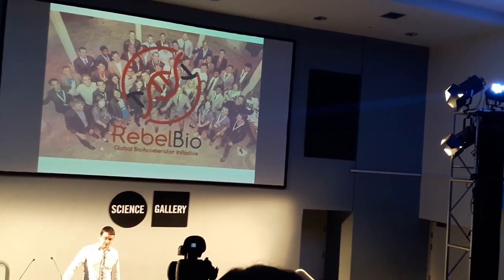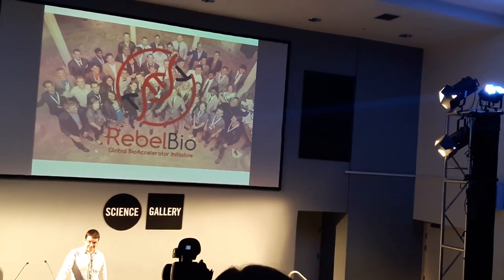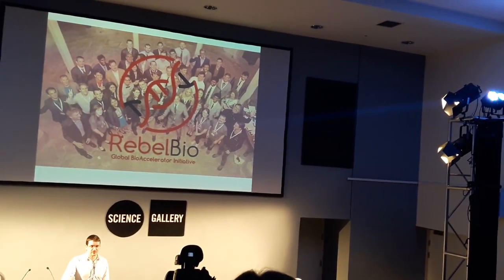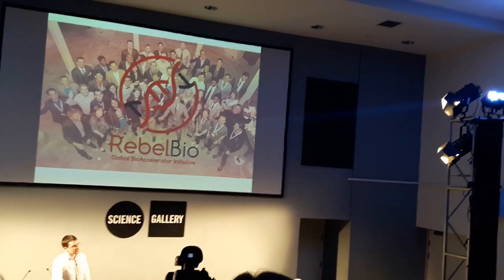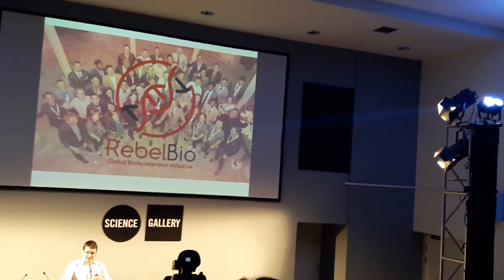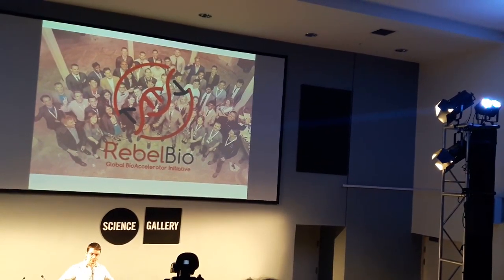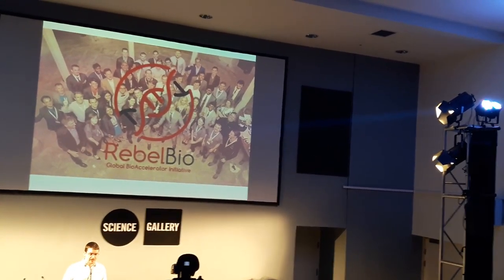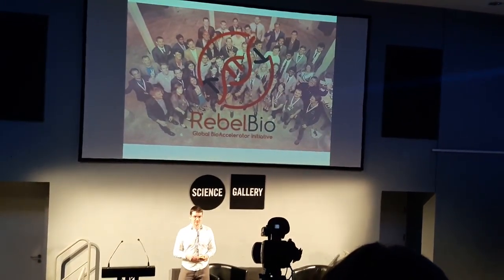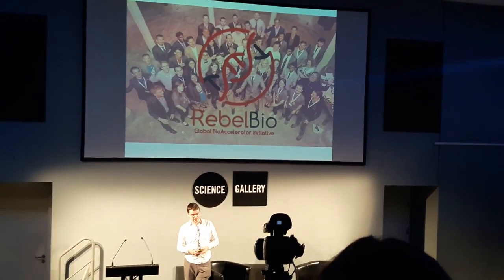I ran RebelBio for two years as the director of the accelerator. I worked with some amazing people — both my direct colleagues and the start-up teams who came in. The format of RebelBio was three months, fifty thousand US dollars, access to a lab in that time, and a pool of mentors who we fly in to help out. Afterwards, we give you a great big splash on stage — this is a photo after the demo day in 2016 — and we try to land you investment so you can do the next big thing.